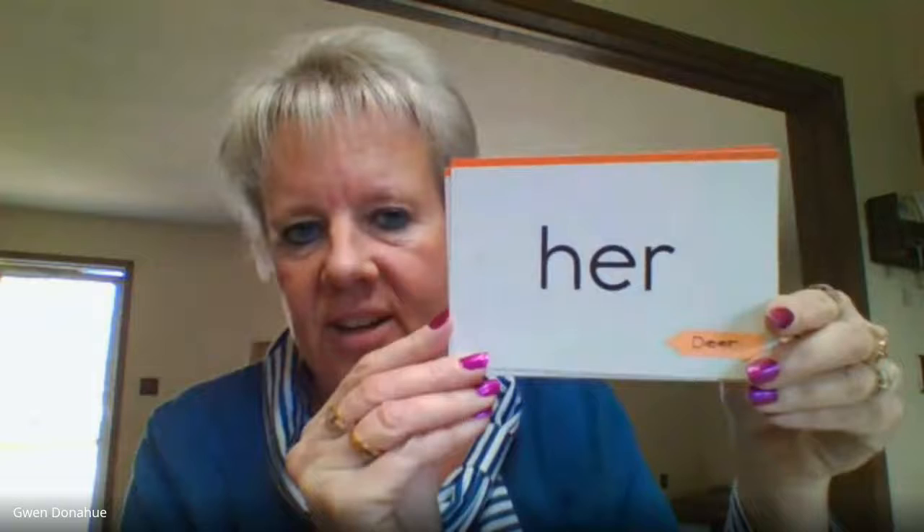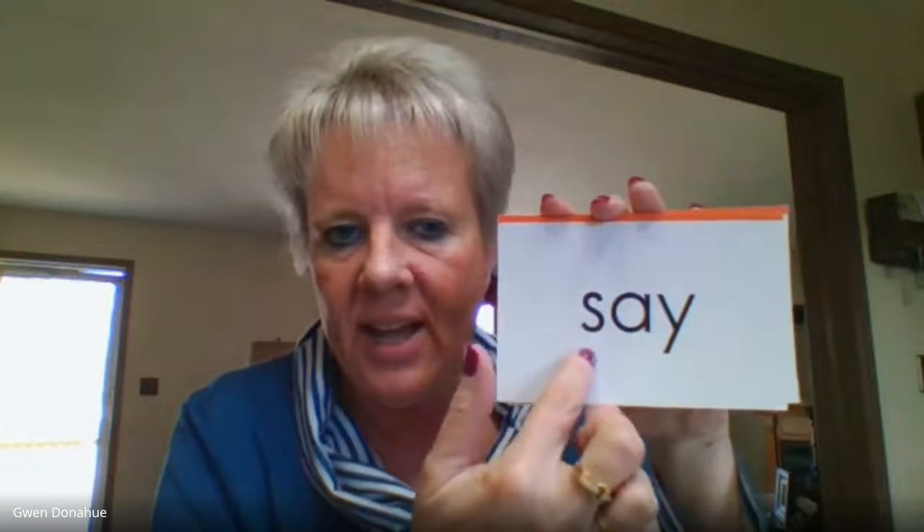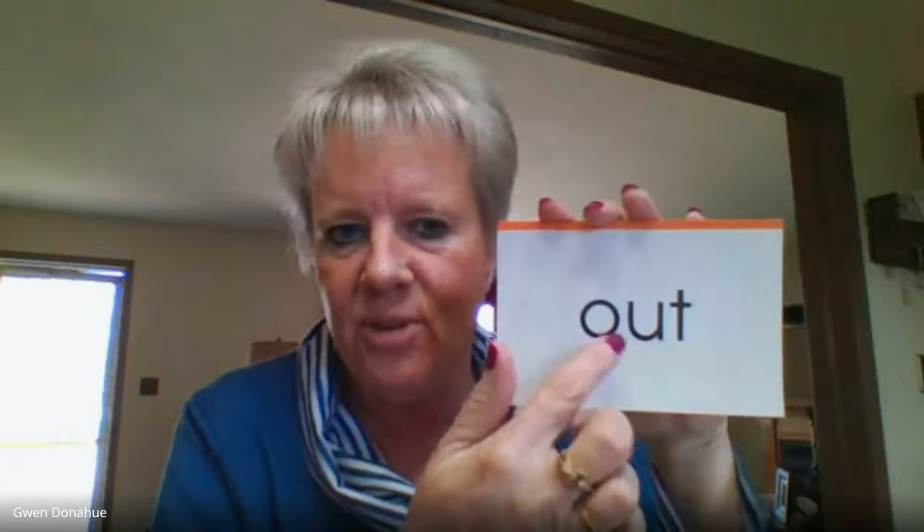Now let's switch to the newer ones. Here we go. We've got 'her.' His. Of. Said. And the newest ones: Some — S-O-M-E. Says — S-A-Y-S. So — S-O. Say — S-A-Y. Come — C-O-M-E. Out — O-U-T.